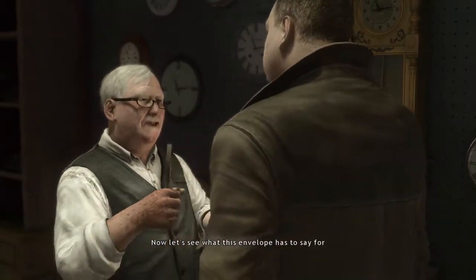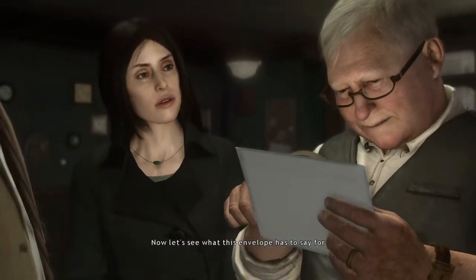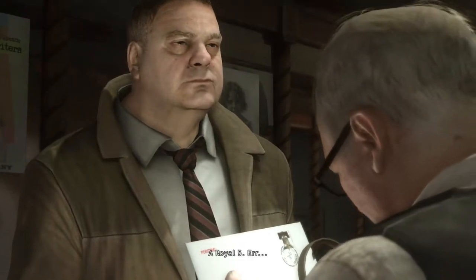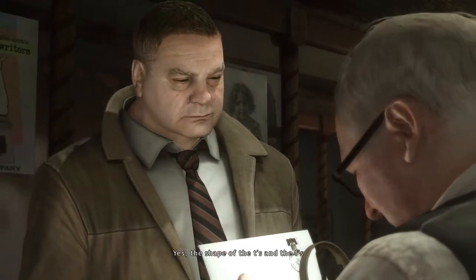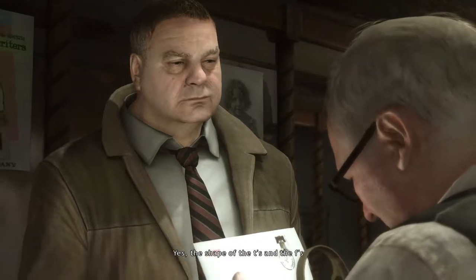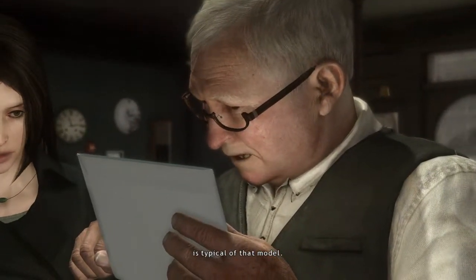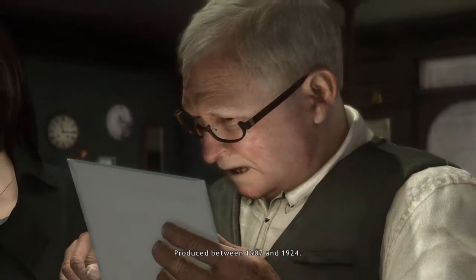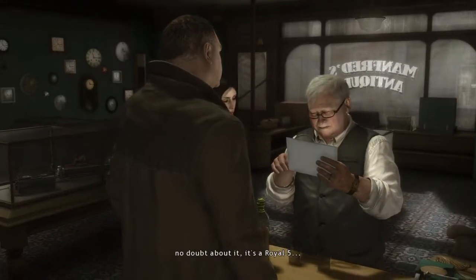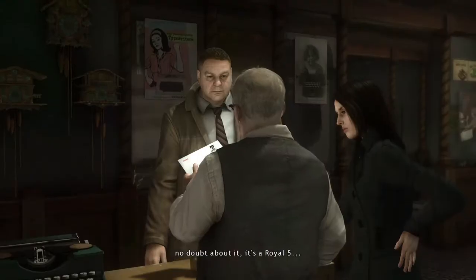Well, let's see what this envelope has to say for itself. It's a Royal Five. Yes, the shape of the T's and the F's is typical of that model. And produced between 1907 and 1924. Yes, no doubt about it. It's a Royal Five.